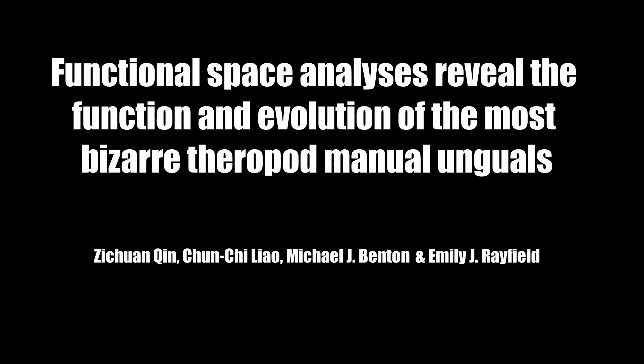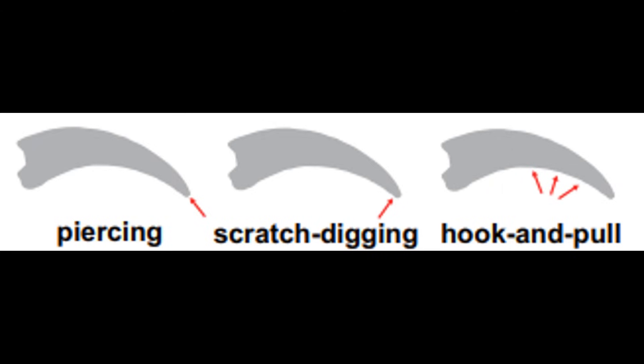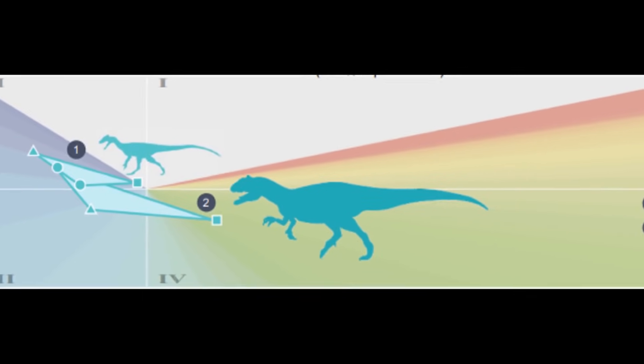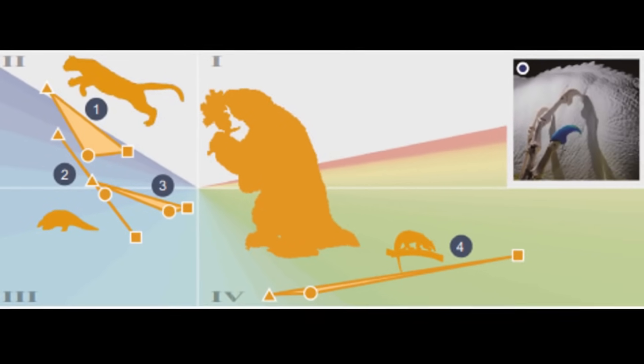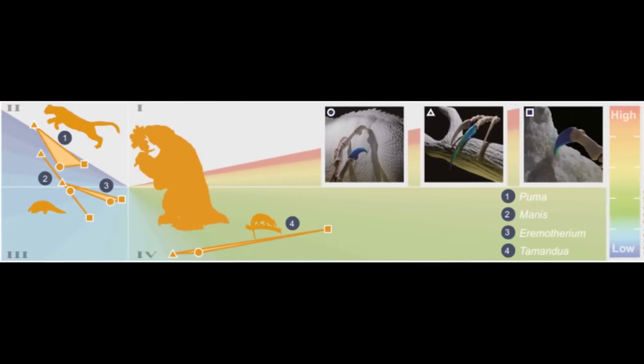Functional space analyses reveal the function and evolution of the most bizarre theropod manual unguals. Chin et al. did a morphological analysis of the claws of Alvarezsaurus and Therizinosaurus to see how well they would handle the stress of piercing, scratching, digging, and hook-and-pulling. For reference, they analyzed the claws of Guanlong and Allosaurus to represent more typical theropods, and compared the results to the claws of mammals with well-understood ecology: namely a puma, a pangolin, a tamandua, and a ground sloth.